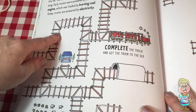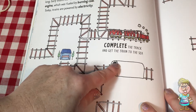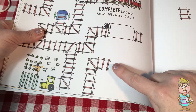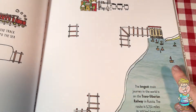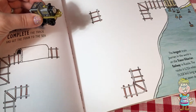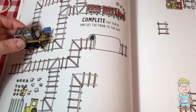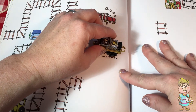You can see the train track going along. This train track wants us to complete it so that we can get to the sea. We have a train right here that's trying to get there, but he can't quite get there because the train track stops.